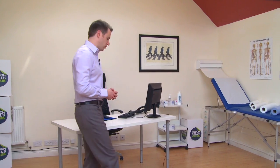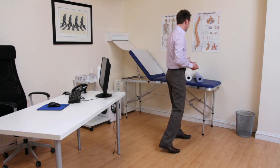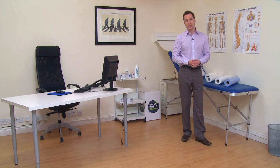At couchrolls.co.uk, our couch rolls come in a variety of different types, lengths and sizes. Here we're going to show you all the different options available to you depending on your individual needs.